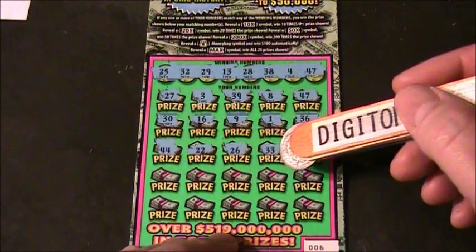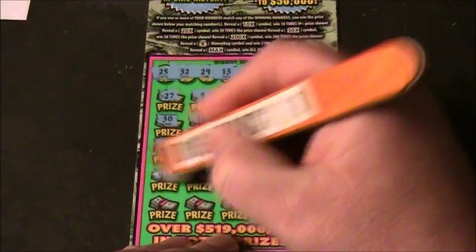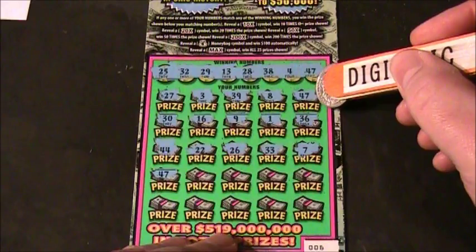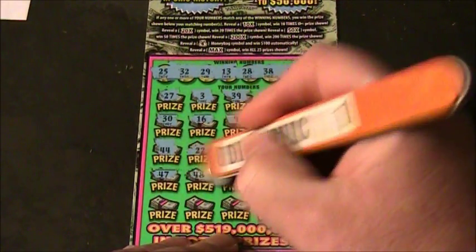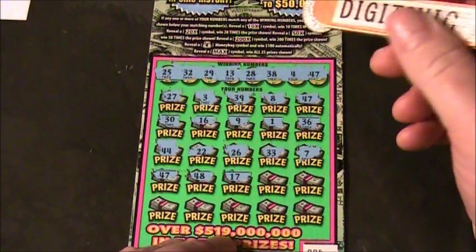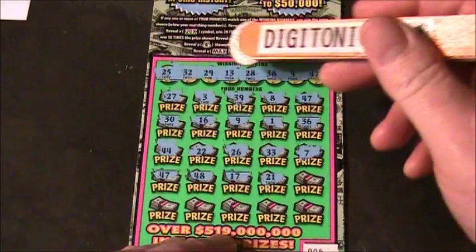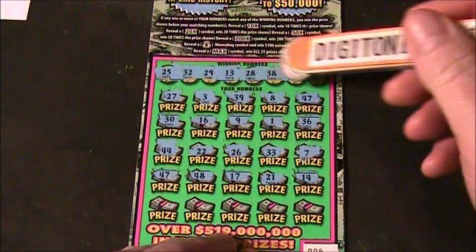Next up is line 4, GA Scratcher. Numbers: 47 — okay, so we got two 47s now, WBIN up top and GA Scratcher here. Then 48, 17, 21, and 14. Just the one match there with the 47.